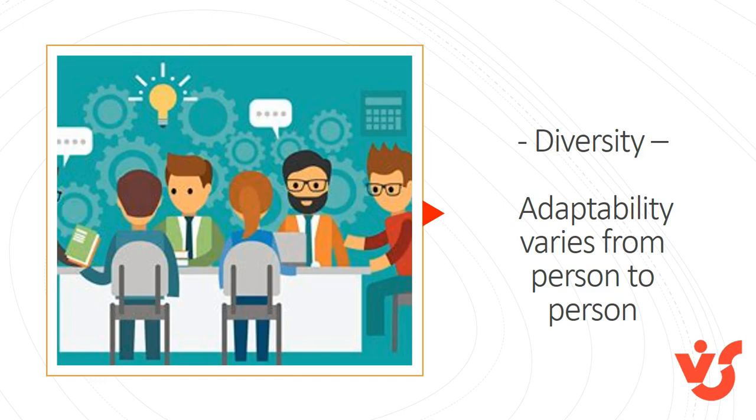Diversity in your workforce — age, experience, exposure, interactions with, and dependency on new technology tools — will greatly impact your user adoption efforts. Some employees will need extra training and hand-holding to get them through the process, while others will readily embrace Office 365 and may become advocates for change.